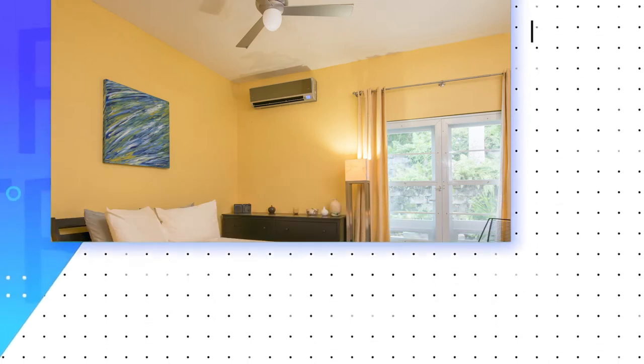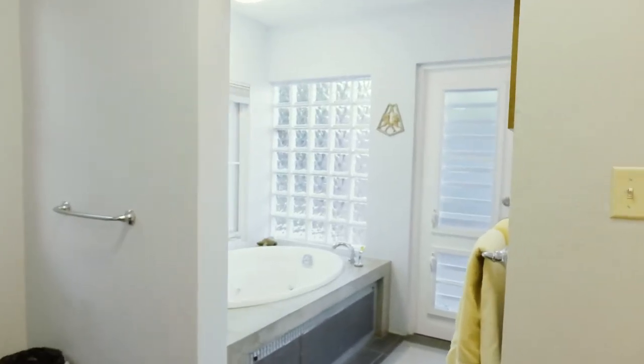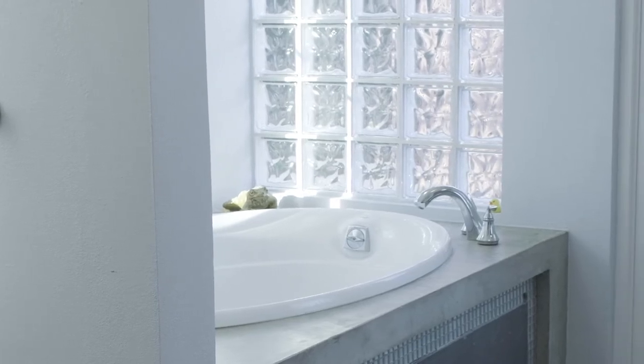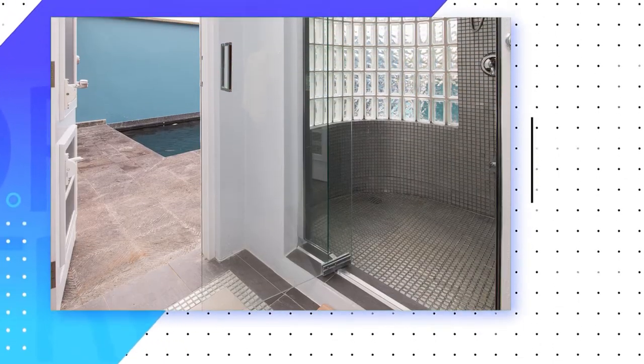The master bedroom has its own entrance onto the back patio and garden area, as well as its own master bathroom. The master bathroom has dual sinks, toilet, bidet, jacuzzi bathtub, and a separate walk-in shower. One can relax in the jacuzzi while taking in the peaceful view of the tropical garden.